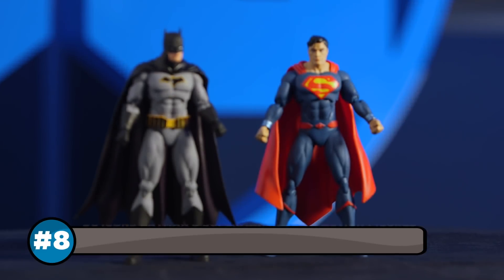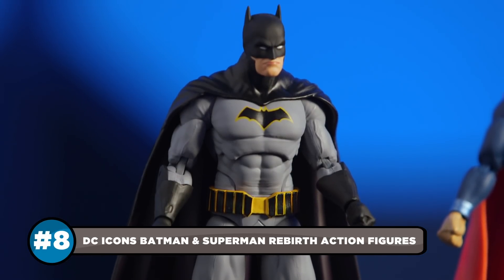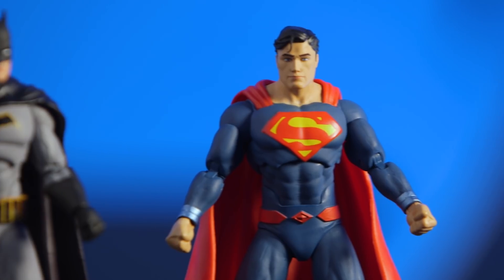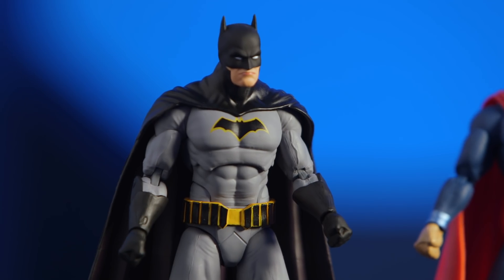There's so much power packed into the DC Icons Batman and Superman action figures from DC Collectibles, they're practically flying off the shelves. Perfectly styled from capes to boots in their Rebirth designs, these two heroes will be the most satisfying six inches you'll stuff in a stocking this season.